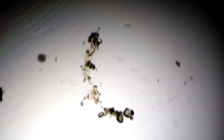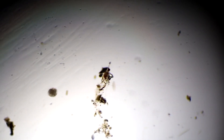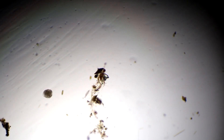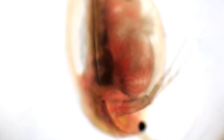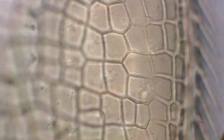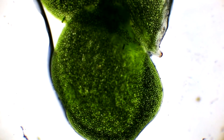Here you can see Paramecium caudatum located on a small stretch of soil. In the water sample, it can be seen even at slight magnification since its size is about one millimeter, meaning it can even be detected with the naked eye — unlike the microorganisms seen above. Our sample also contained a duckweed leaf, which naturally also went under the microscope.